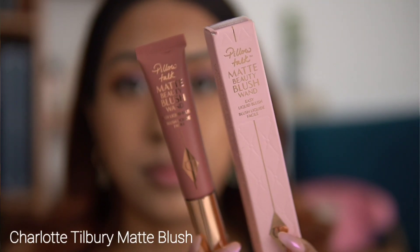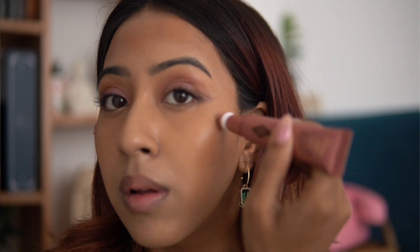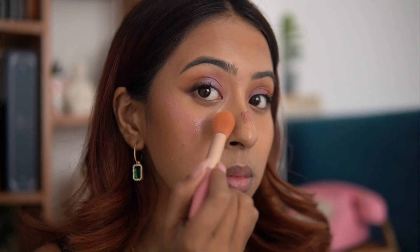When I swatched it, I thought: nowhere is this a matte blush — it feels very dewy on the skin. When you're marketing a blush as matte, at least have a soft matte effect, but this one doesn't. It has a satin-dewy finish — not super dewy, but definitely not matte. So if you have oily skin and are expecting a matte liquid blush, it's actually not. Also, I don't like the wand applicator because once you pull out the product you can't put it back in and it's very costly.